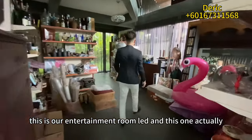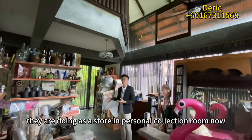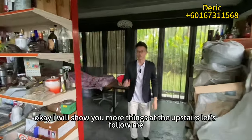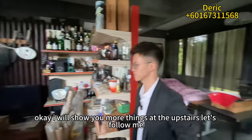This is the entertainment room. Currently the owner is using it as a store and personal collection room, so there isn't much to see — just some decoration. I'll show you more things upstairs. Follow me.